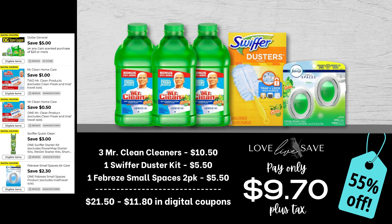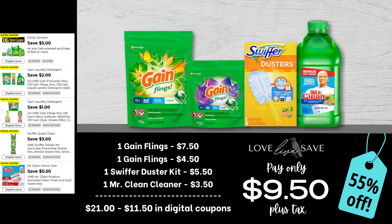Next up, we have a great deal to stock up on Gain flings. Grab one of the medium and one of the smaller size bags of Gain flings, one of the Swiffer Duster starter kits, and one bottle of Mr. Clean Cleaner. After all coupons, our total out of pocket comes to $9.50 plus tax, a 55% off savings.